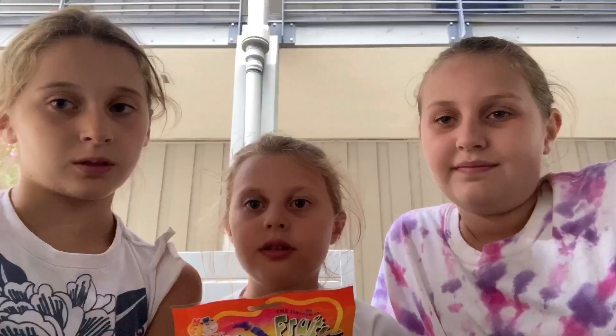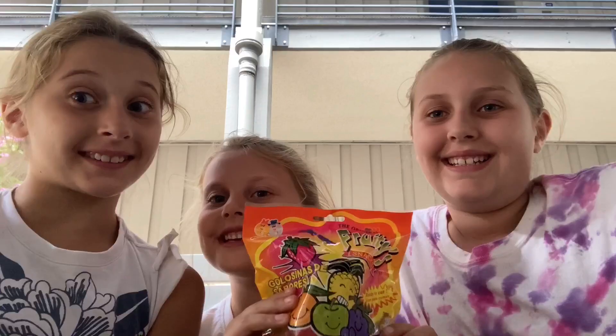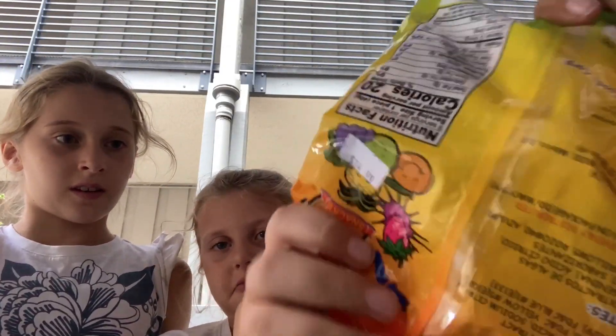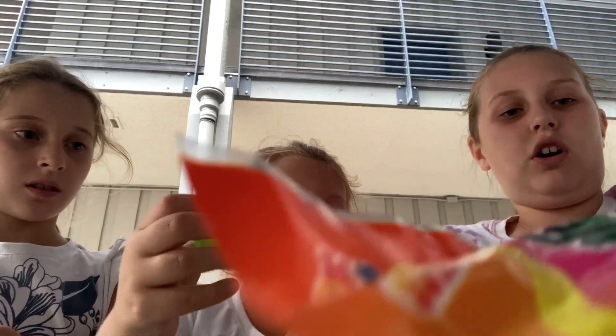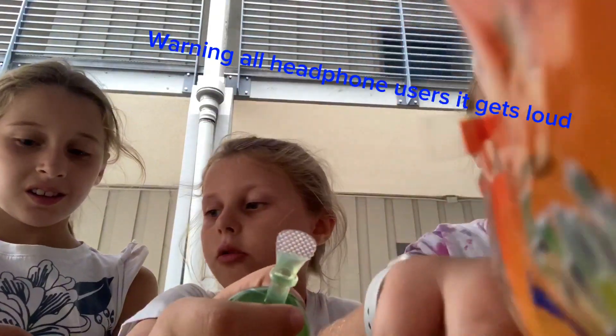Time for the next one. Next is jelly fruit. Let's open it. It's open. Let's see what flavor is in here. I want a green. Let's just pick them all out. I'll use the pineapple. It's full of flavor. Everybody choose one. I choose one.